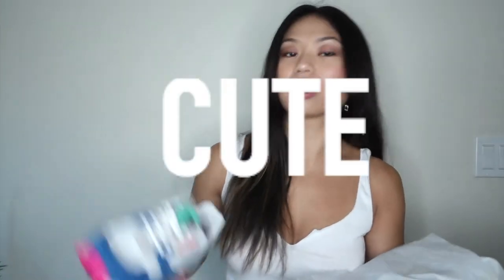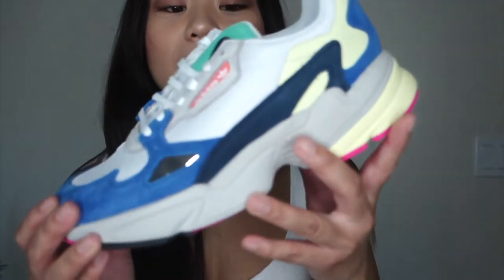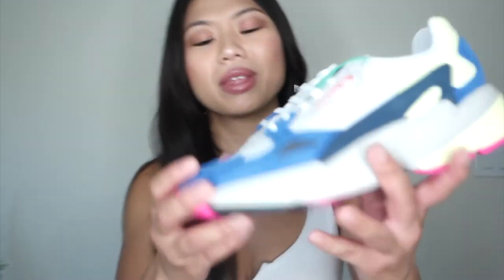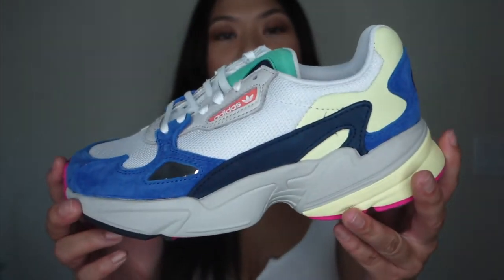Check these babies out — cute! I say this all the time, I need new adjectives, but 'cute' just says everything. Here are the Falcon shoes — these are dope. I was going to compare them to some other shoes but I don't want to play myself, so I'll stop. This is the Falcon, you guys.